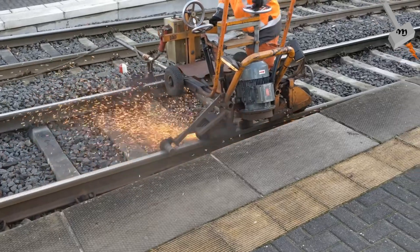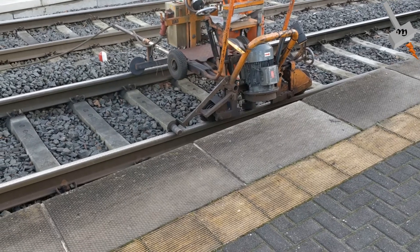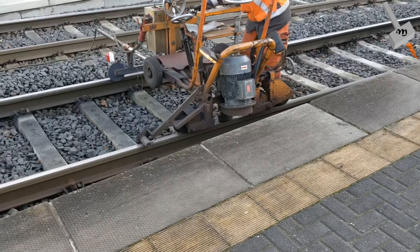The effect of grinding depends on the type and capacity of the machine and the operating speed. The volume of removed steel depends on the number and power of grinding modules as well as the operating speed.